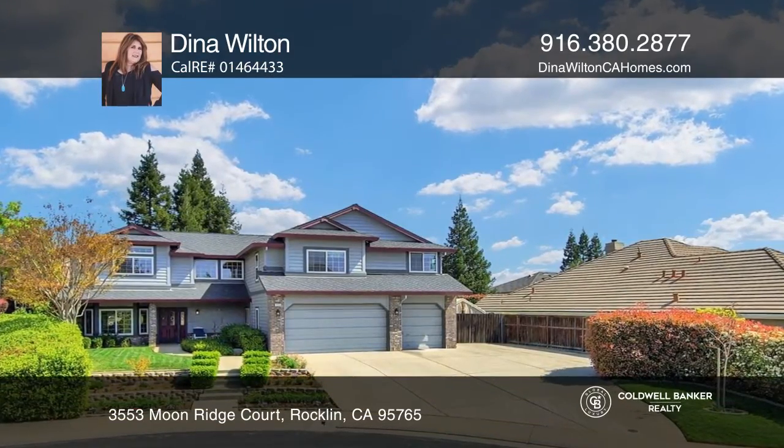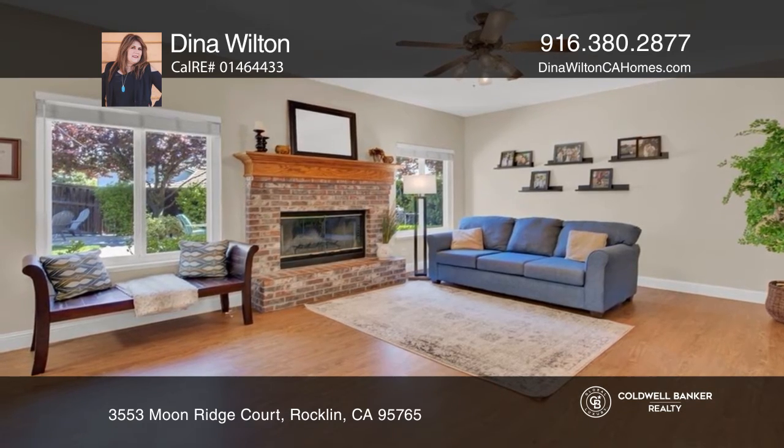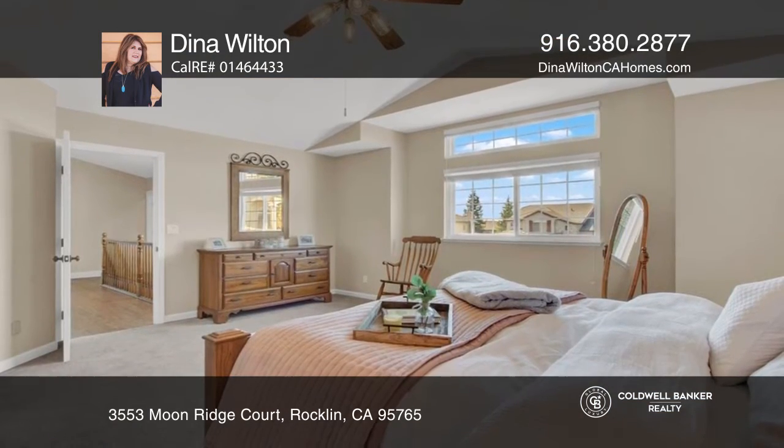This home is inspiring with enduring character from the original owners. Notice the abundance of natural light shining throughout the home.